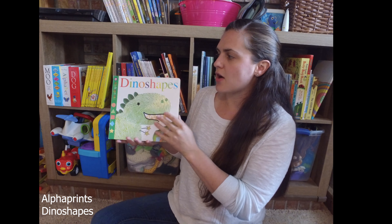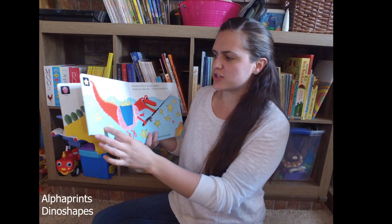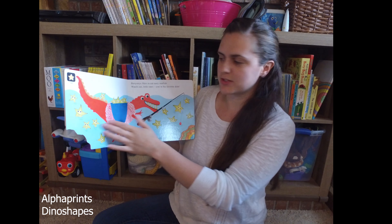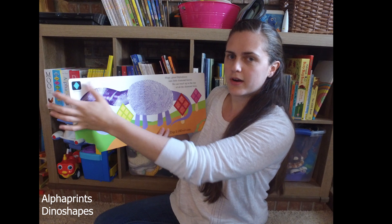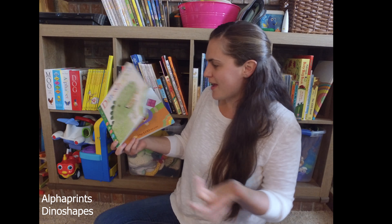These books are great because they're hardboard books, they have that laminated texture, but they also have a texture to them. Each animal in these books is made out of a fingerprint, and so is the shape up in the corner. So kids can pull them out, they can feel them, they can touch them, they can play with them, and they're not going to hurt them.